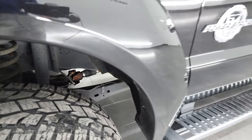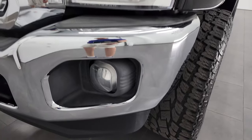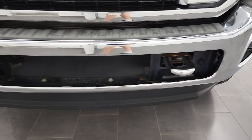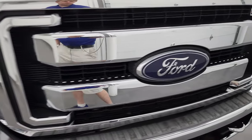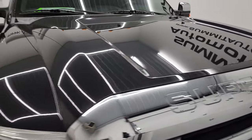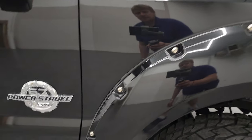Front fender is in excellent condition — I didn't see any major dents or dings on there. Headlight lenses are nice and clear and it does have the factory fog lights. Front bumper is in very nice condition. You do get the chrome tow hooks and chrome trimmed grille. Ford logo is in nice shape and I didn't see any dents or dings on the hood. Looks really good.